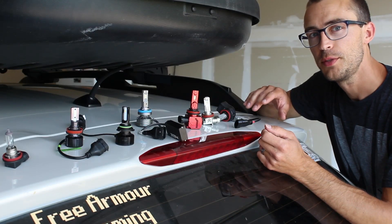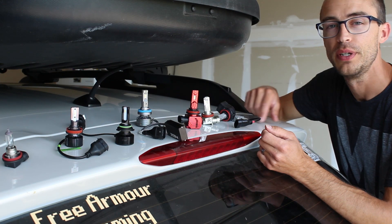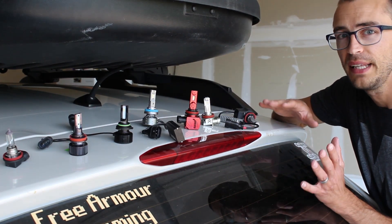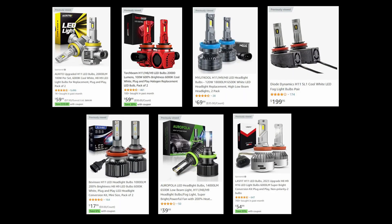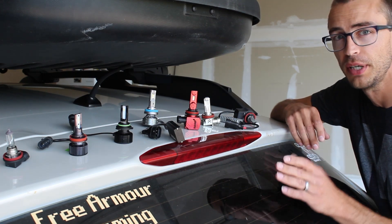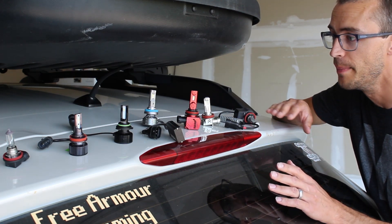So which bulb do you think performs the best and which one is the worst? With the retail prices listed, most of these bulbs go on sale pretty frequently or are on sale almost all the time, especially on Amazon. I've got a link in the description for each of these bulbs where you can check out the details and purchase them if you're interested.